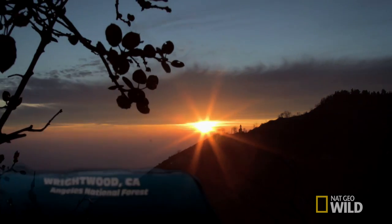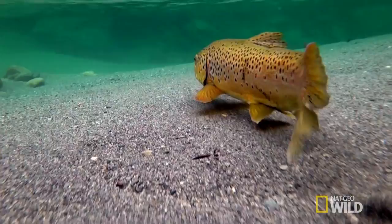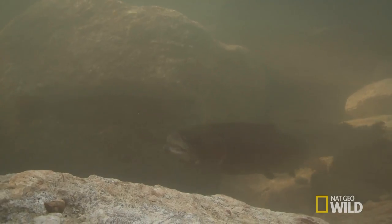We got a call from a customer outside of LA that wants to build a brown trout pond. So we're in California in the beautiful San Gabriel Mountains. I'm totally excited about a project with brown trout. These guys live in pristine water conditions. You either have to be in the right elevation or in the right part of the country to make this work.